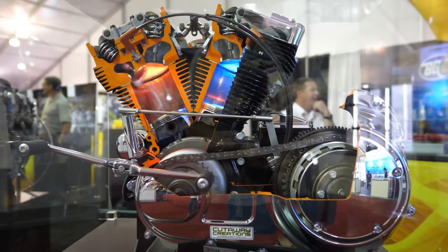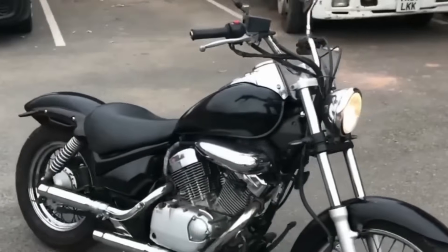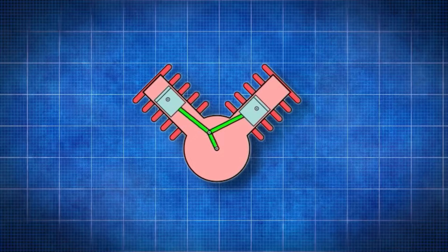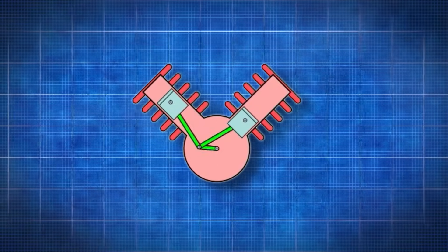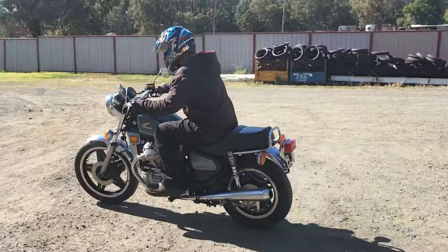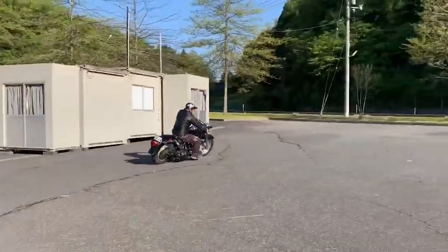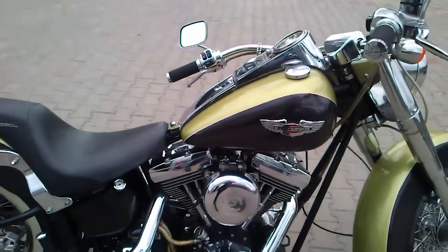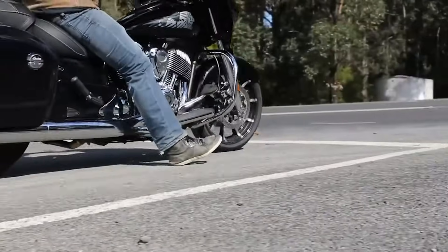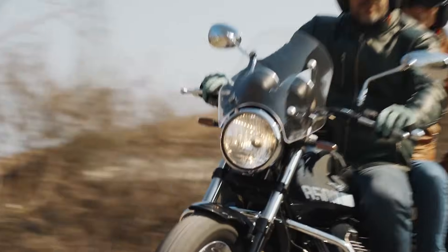Number 8: V-Twin Engines. V-Twin Engines arrange their two cylinders in a V-shape, which produces a unique feel that many riders associate with classic motorcycles. The angle between the cylinders affects vibration, cooling, and sound. A narrow angle creates a tighter engine that fits well inside cruiser frames, while a wider angle such as 90 degrees provides smoother primary balance and reduces harsh vibration. These engines deliver muscular torque that comes on early, making them ideal for low-speed cruising and relaxed highway travel. V-Twins also produce a rumble that fans recognize anywhere. The downside is that poorly balanced designs can shake more than some riders prefer, and cooling can become tricky when the rear cylinder sits in hotter air.